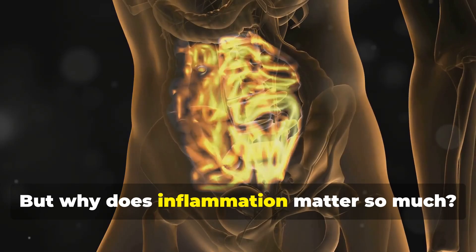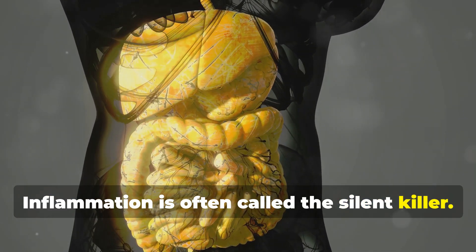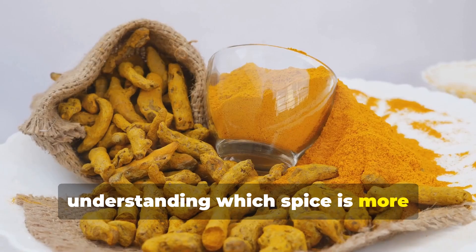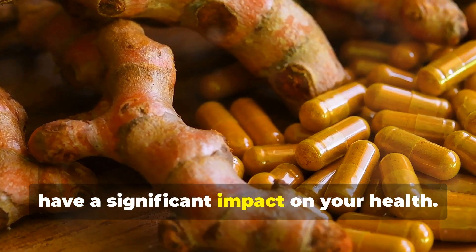But why does inflammation matter so much? Inflammation is often called the silent killer. It's linked to a myriad of health issues, from chronic pain to heart disease and even cancer. So, understanding which spice is more effective at combating inflammation can have a significant impact on your health.